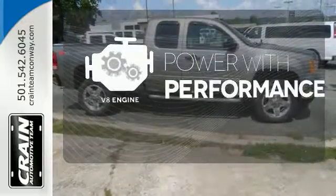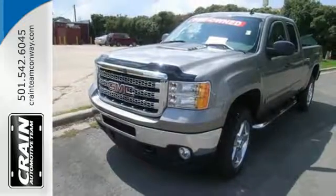The V8 engine gives you that rumble you crave. The Sierra 2500 is the perfect companion for the life you demand. Drive it home today.